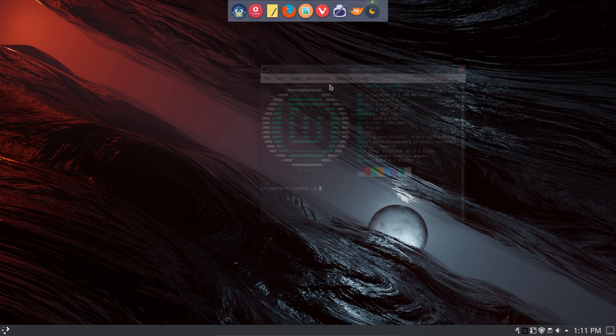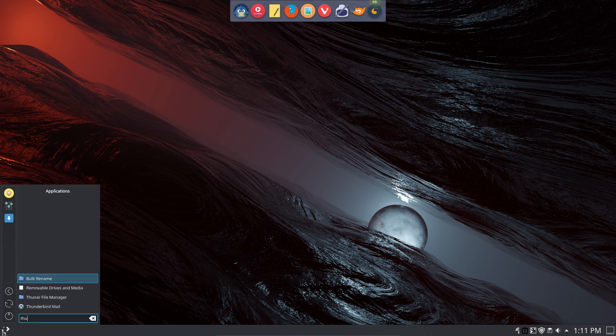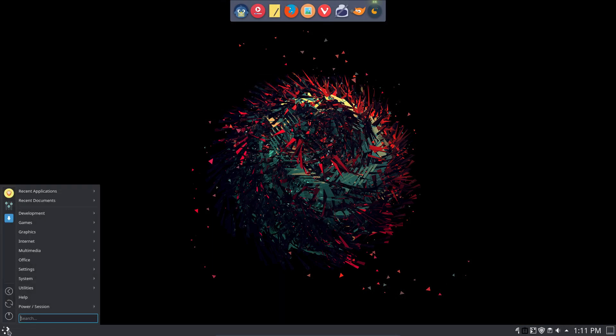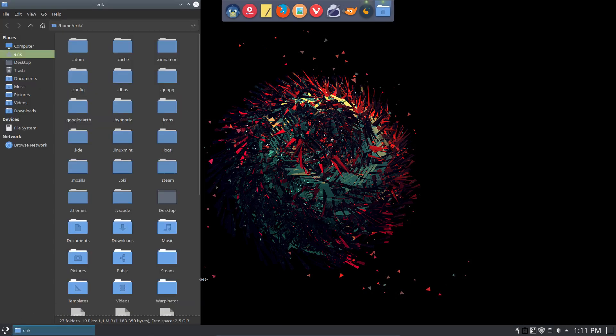Hi guys. I'm still busy with my Linux Mint VirtualBox thing and I wonder how much space I have left. So let's open Thunar — not Thunderbolt, but Thunar. I have 2.5 gigs left for something else.